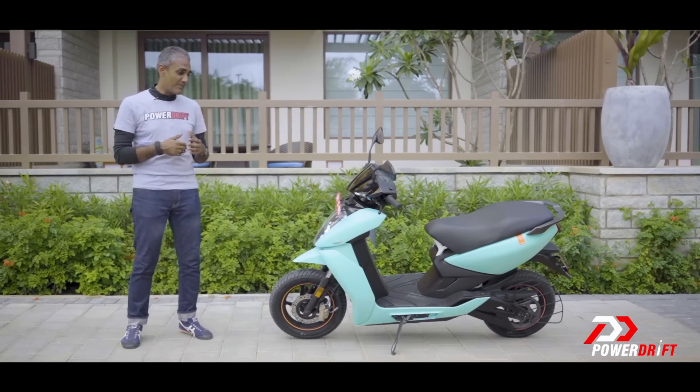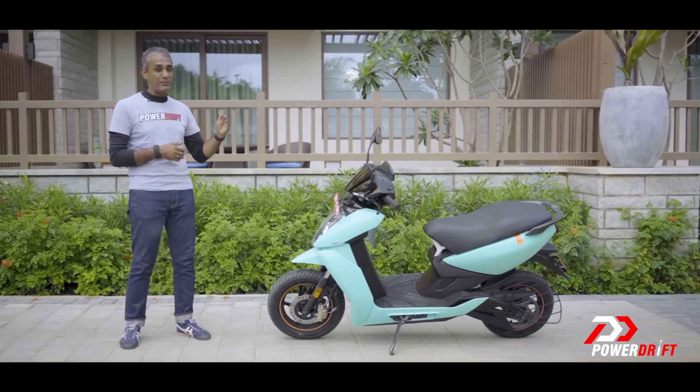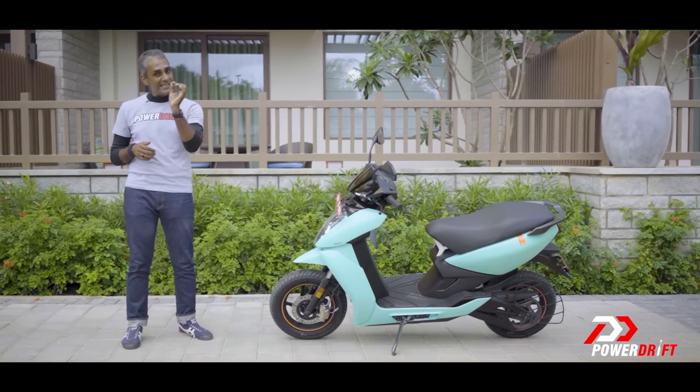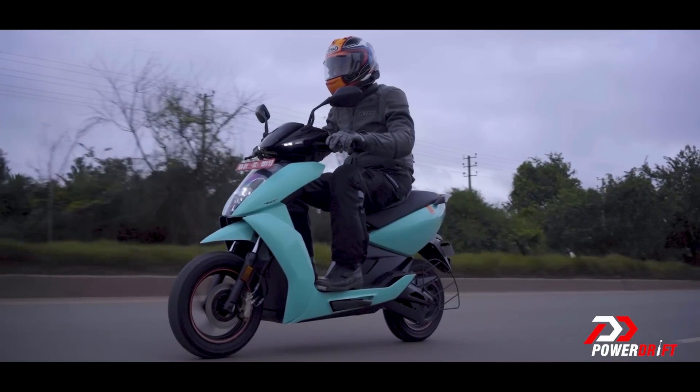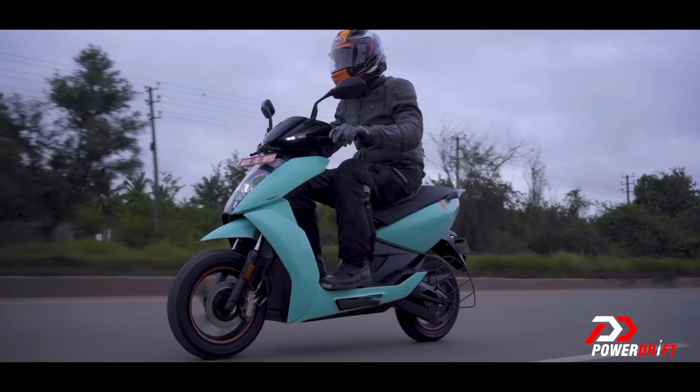Clearly, Ather is an engineering company. They've taken an impressive riding experience and raised the bar by making a key set of significant changes — so you can have more range, all the performance you want in every mode, and what is promised will be delivered.